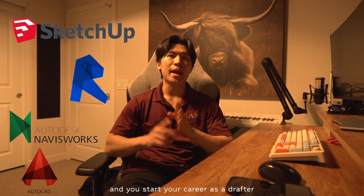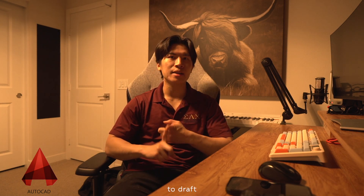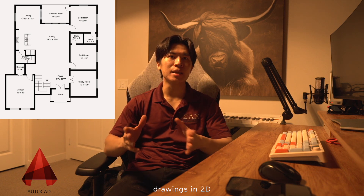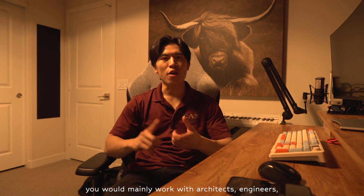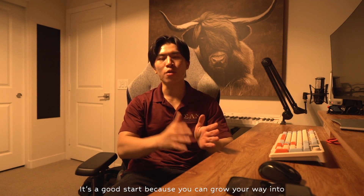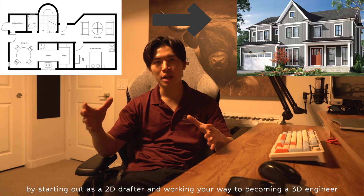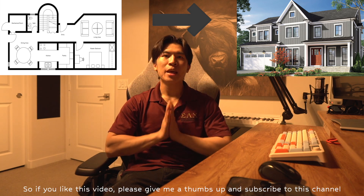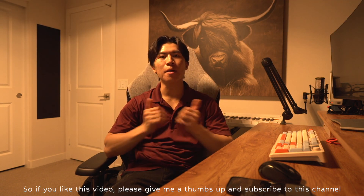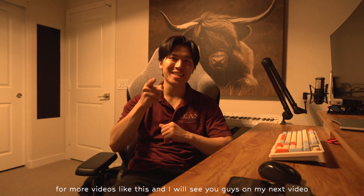When you first graduate and start your career as a drafter, you'll mainly be using AutoCAD to draft drawings in 2D, working with architects, engineers, and sometimes construction companies. It's a great start because you can grow your way into a BIM engineer by starting out as a 2D drafter and working your way up to becoming a 3D engineer. So if you liked this video, please give me a thumbs up and subscribe to this channel for more videos like this. I'll see you guys in the next video.